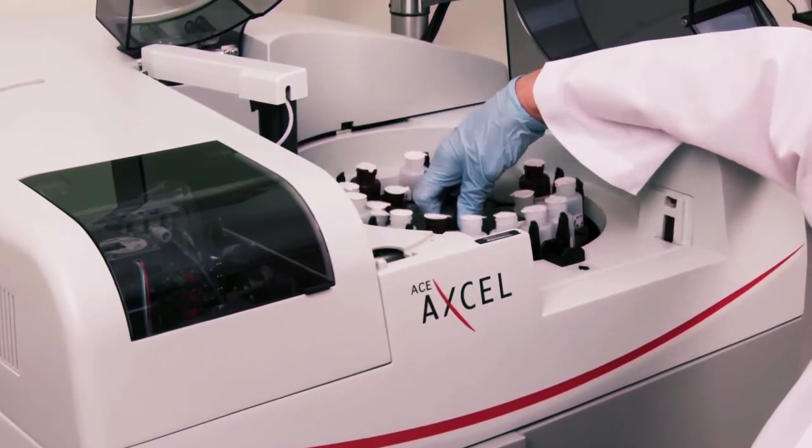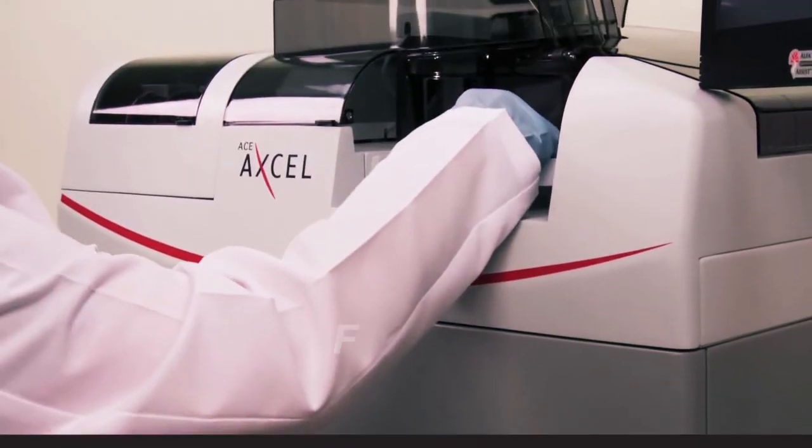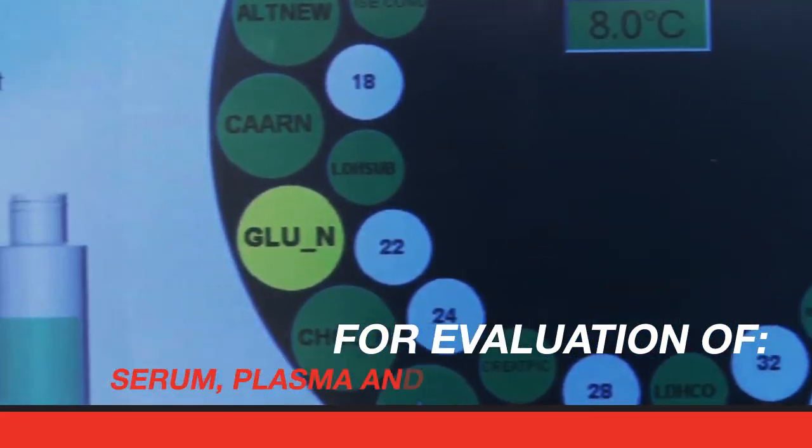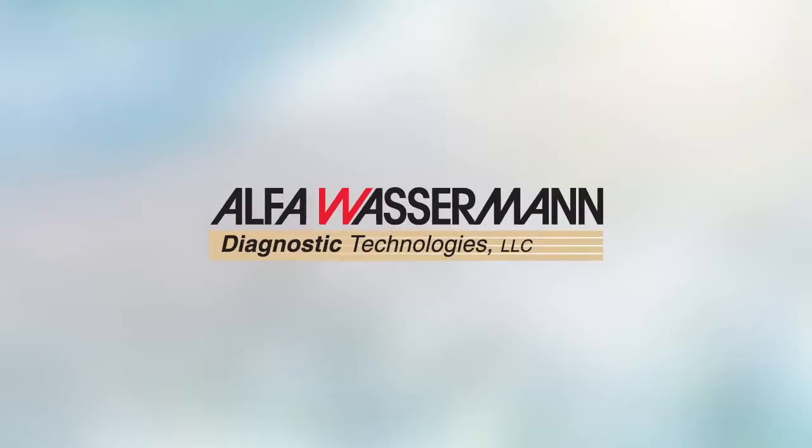The system can load and run up to 75 samples at once and features programmable parameters for evaluation of serum, plasma, and urinary biomarkers in animal disease models.